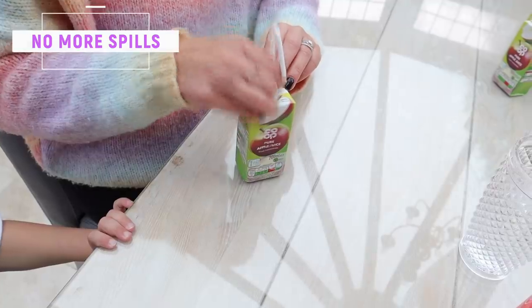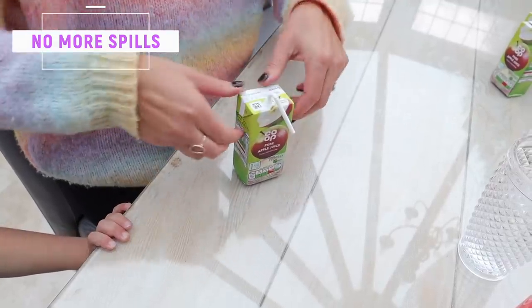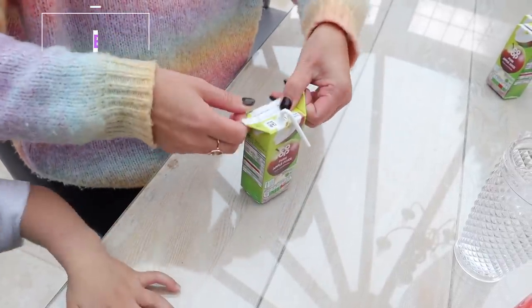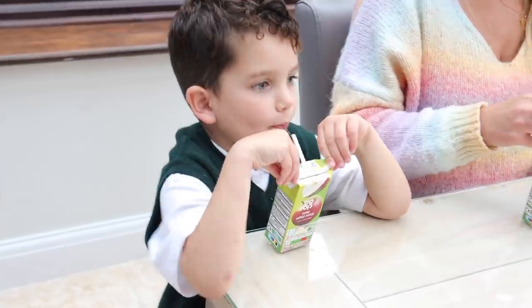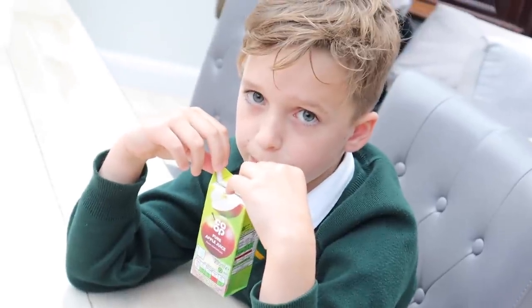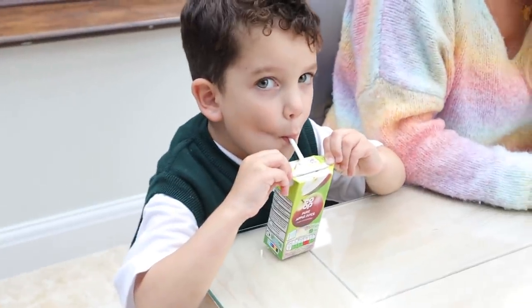Something that we have done for years with our kids is to teach them to hold the wings on a juice box so that it doesn't squirt everywhere. When you have a juice box, you can actually pull the little wings on the side up — teach your children to hold that rather than the body of the drink so that it doesn't go absolutely everywhere.